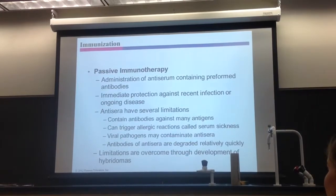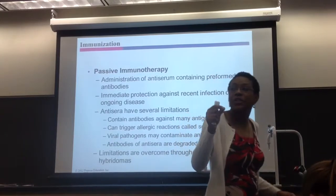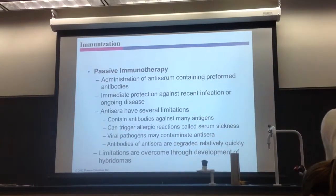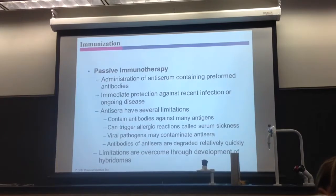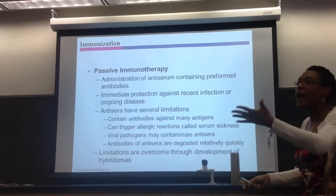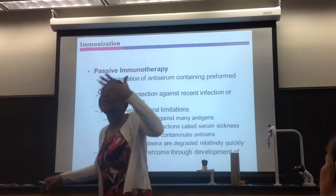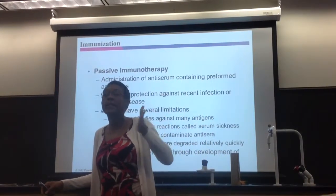Passive immunotherapy — you are not actively making antibodies against something. You actually get preformed antibodies — that's what passive means. Why is that needed? You get anti-serum. Serum is basically what comes from blood when you take away the blood cells and clotting factors — you're left with serum. The serum has antibodies in it, which is now called anti-serum. Why would someone get preformed antibodies in the form of anti-serum? Well, you may need immediate protection against some disease.